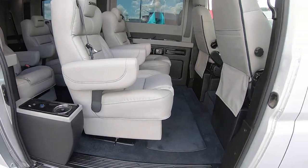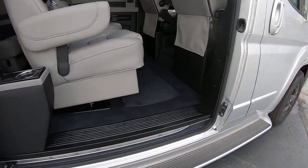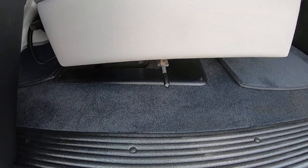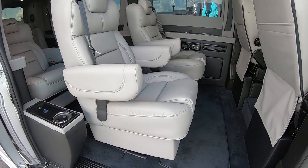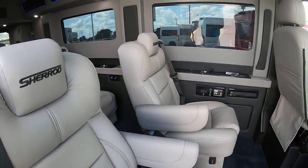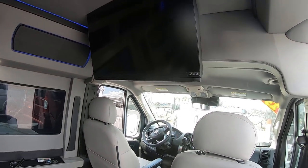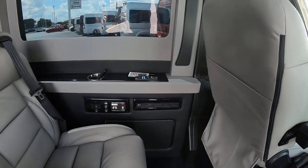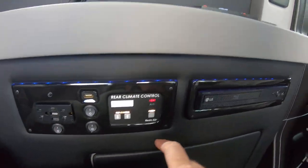There's a large sliding door with a nice low entry. The swivel seats can rotate 360 degrees, slide forward and backwards, and recline almost nearly flat. You've got a 32 inch Vizio smart TV in here, an LG Blu-ray player, and your rear HVAC system.